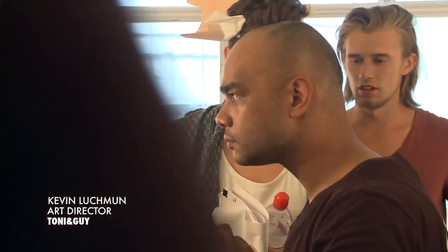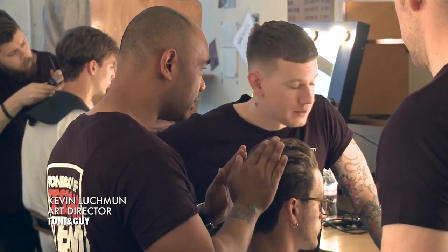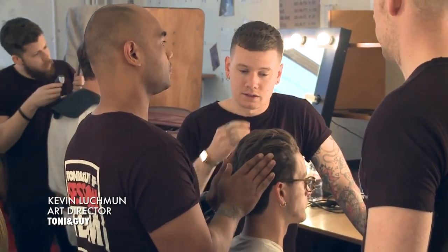Hi, I'm Poppy D here at London Collections Men Season Spring Summer 15 with Kevin Lutchman, who's heading the team here at Hardy Amies this morning. We're on Savile Row. Can you tell us a bit about the hair you're creating today?